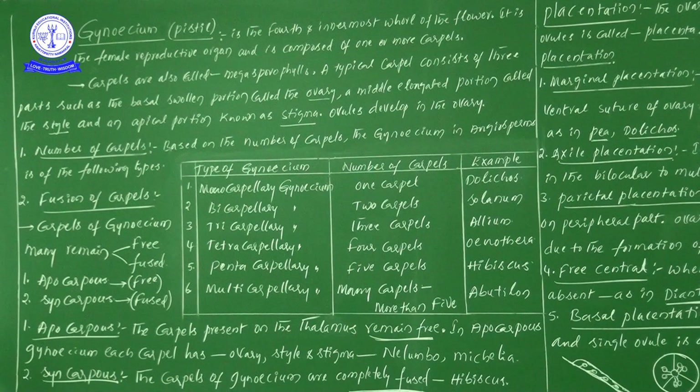Students, now in this video we are going to discuss regarding the 4th whorl. In a flower, from our knowledge point of view, 4 whorls are there — Calyx, Corolla, Androecium — up to Androecium we have seen in previous videos. So now in this video, we are discussing the 4th whorl, which is nothing but the pistil or the gynoecium.